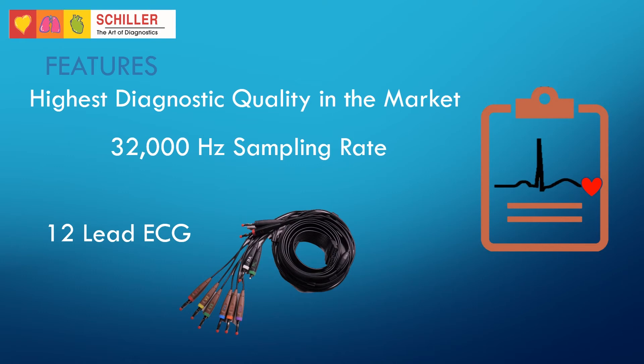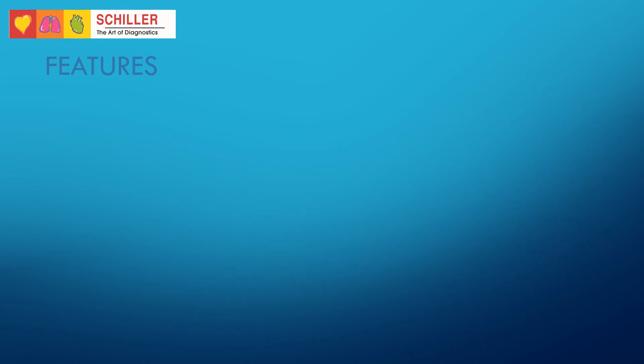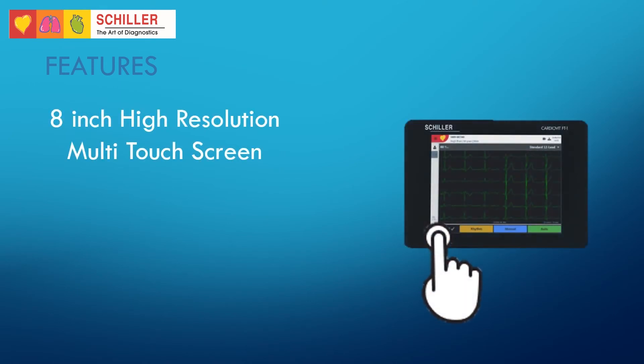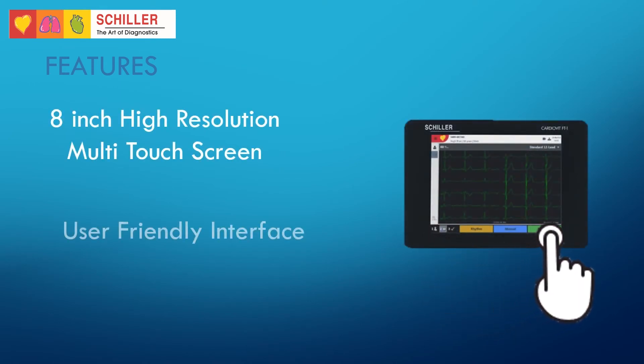ECG can be viewed on screen before printing. Some of the most outstanding features on the FT1 include an 8-inch high-resolution multi-touchscreen to navigate the user-friendly interface. The 1-2-3 approach offered by the software provides a simple three-step process to acquire an ECG.